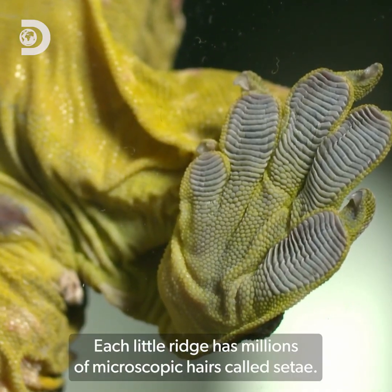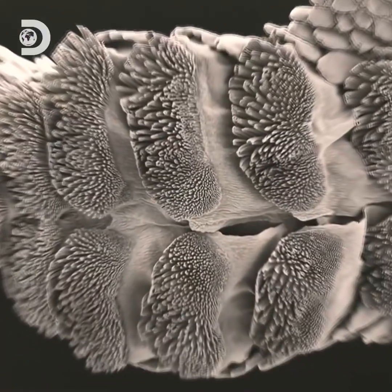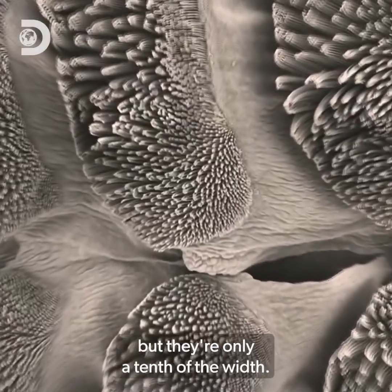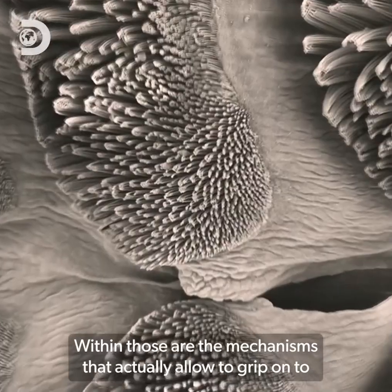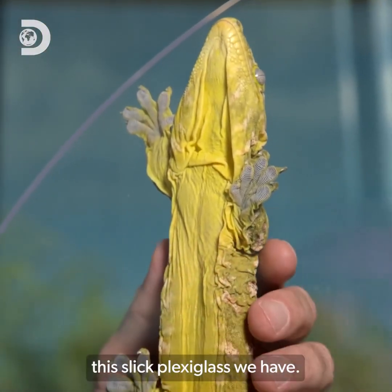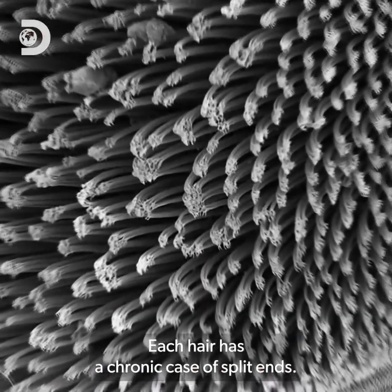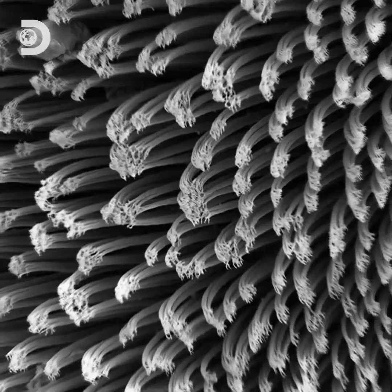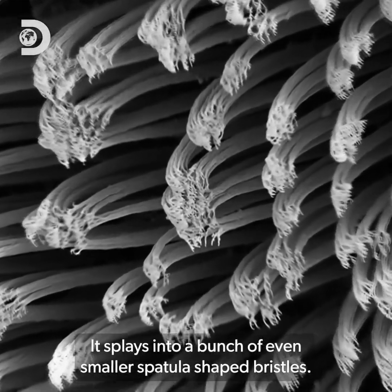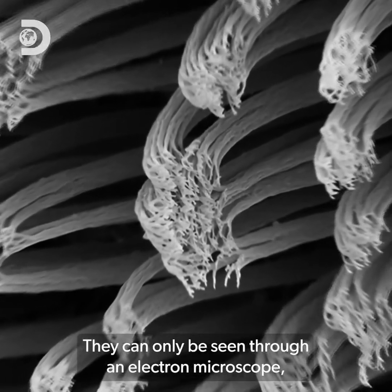Each little ridge has millions of microscopic hairs called setae. They're made of keratin, like a human hair, but they're only a tenth of the width. Within those are the mechanisms that actually allow gripping onto a slick surface. Each hair has a chronic case of split ends — it splays into a bunch of even smaller spatula-shaped bristles. In fact, they can only be seen through an electron microscope.